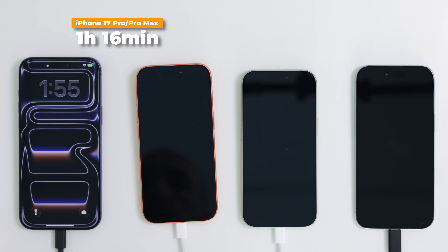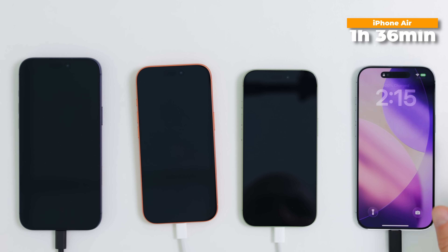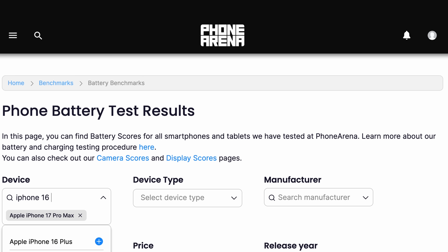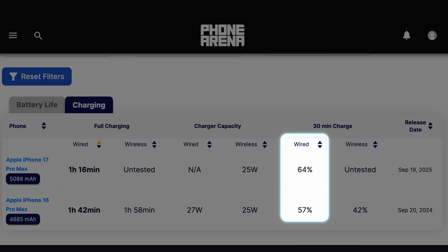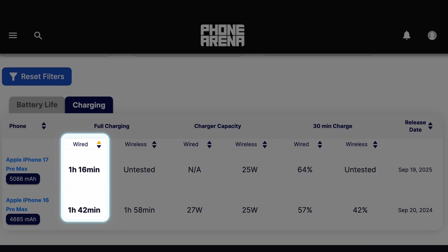Finally, we registered the iPhone 17 Pro and iPhone 17 Pro Max reaching a full 100% charge in one hour and 16 minutes. The iPhone Air takes one hour and 36 minutes for a full charge. In 30 minutes, you get 64% charge on the 17 Pro Max, up from 57% on the 16 Pro Max from last year — so it's definitely a bit faster. The full charge now takes one hour and 16 minutes, while it used to take one hour and 42 minutes on the 16 Pro Max. Again, an improvement.